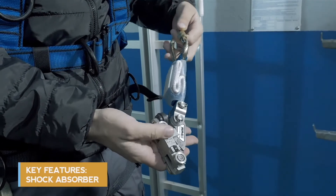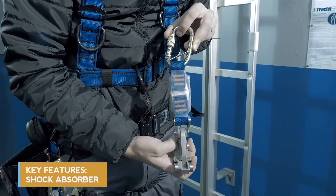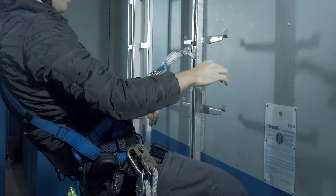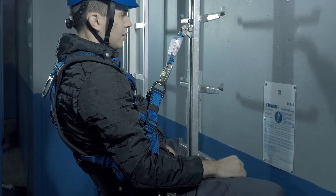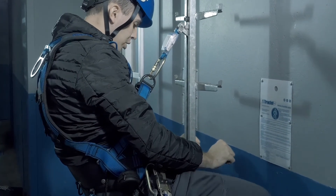The slider and the connector are joined by a shock absorber. The key function of this component is to limit the impact of forces on the user's body in case of a fall to a mere 600 dN, which is in accordance with standard norms.